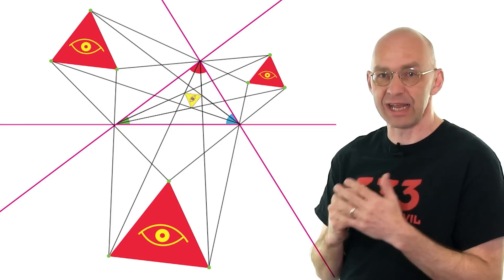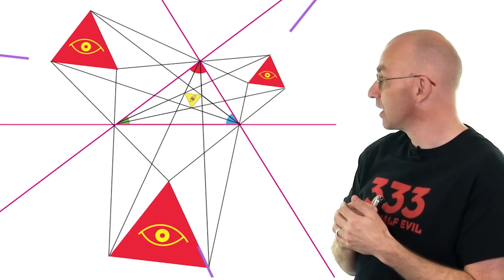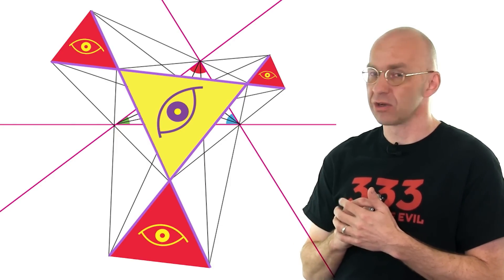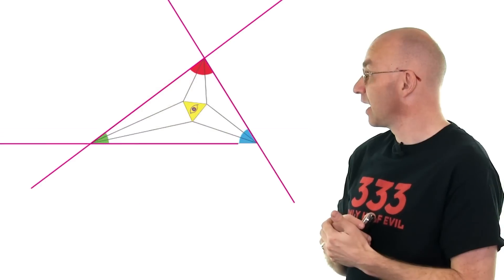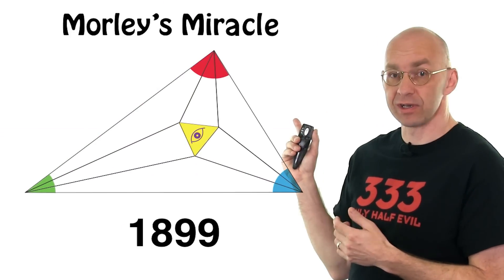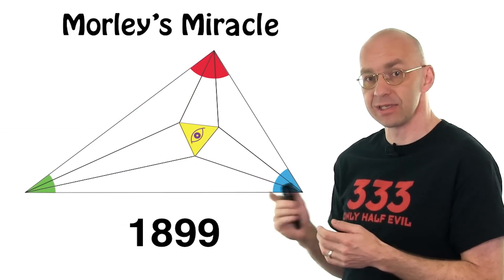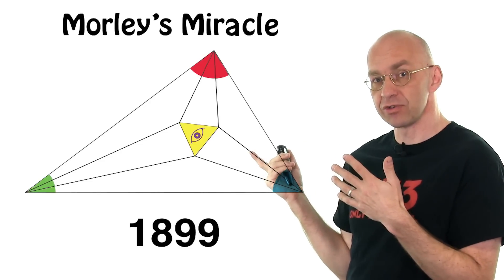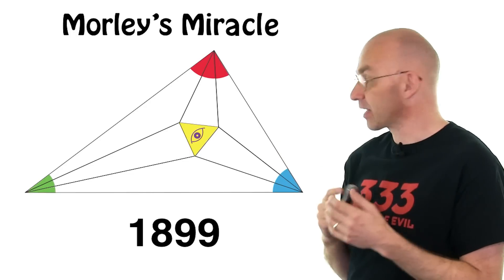They're just there naturally. And that's not all — if you look really closely you can see another big one forming inside. So it's definitely Illuminati confirmed. Now, if you think this is amazing, have a look at this: Morley's Miracle. Morley was a mathematician who discovered this theorem in 1899. What's miraculous is that for thousands of years people had been studying triangles, and only in 1899 did somebody find this result.